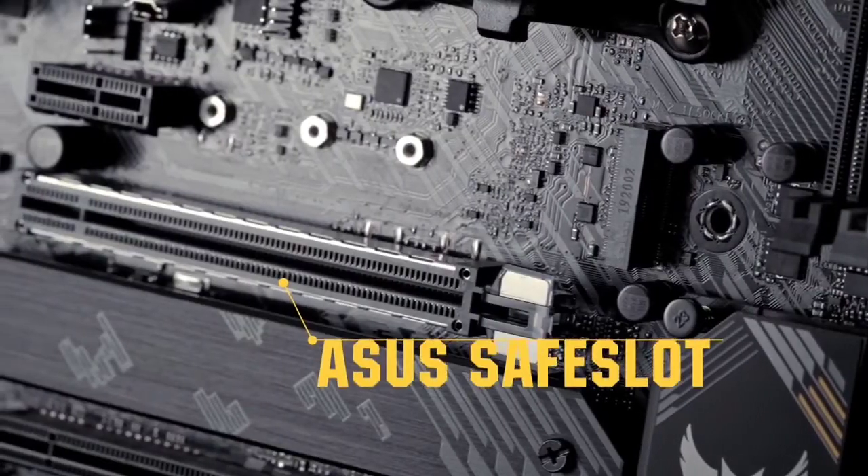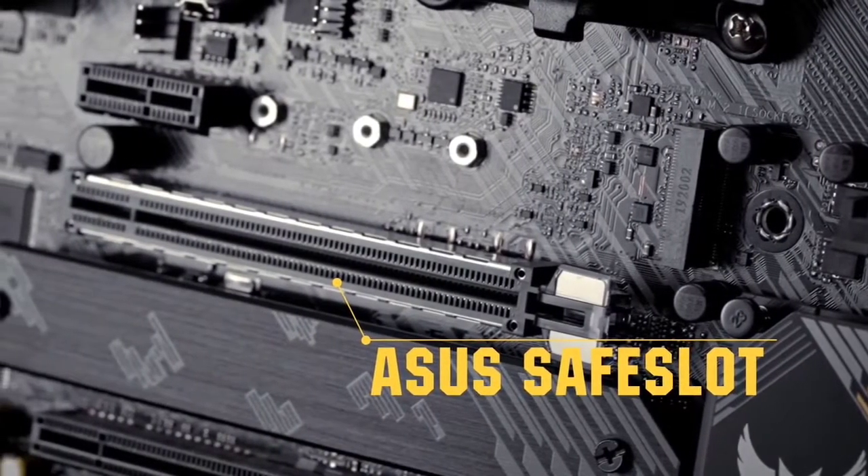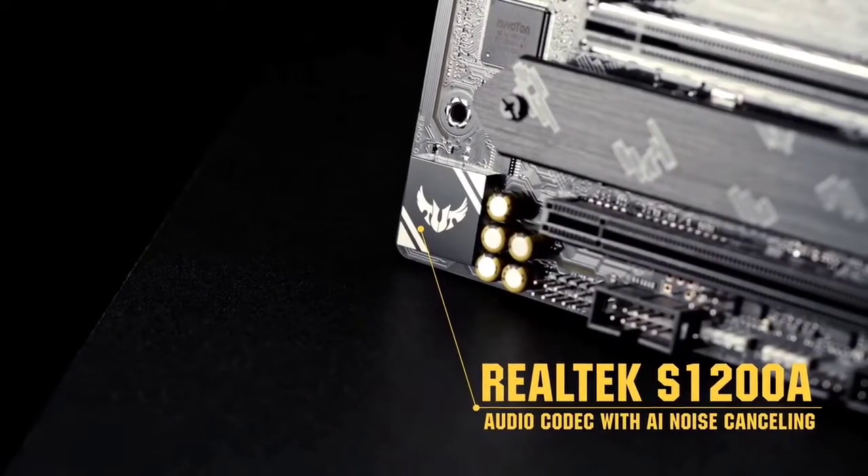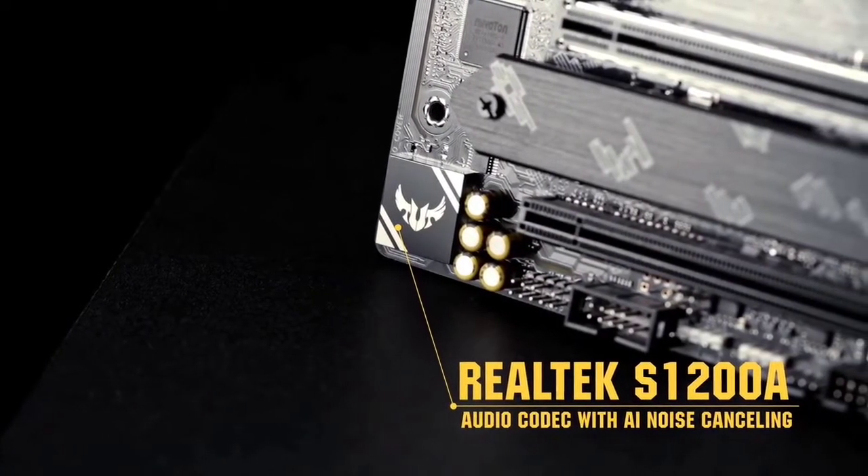Keep in mind, it is an ideal mix of execution, a successful warm arrangement, military-grade construct quality, and great overclocking, yet not exactly as reasonable as certain contenders' loads up.